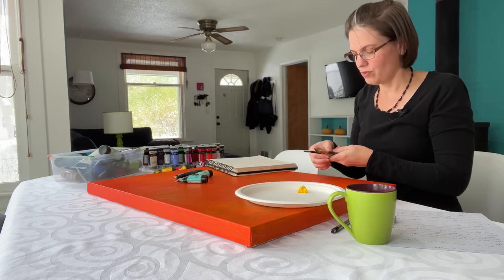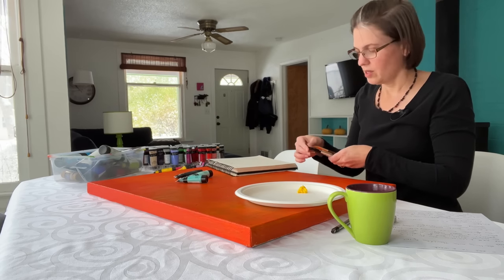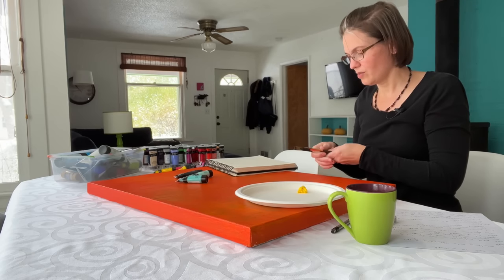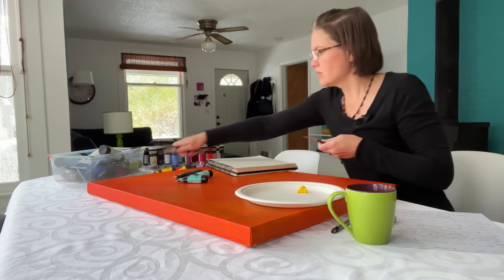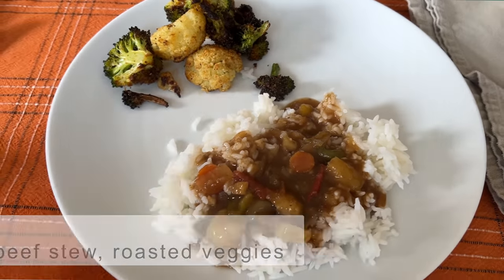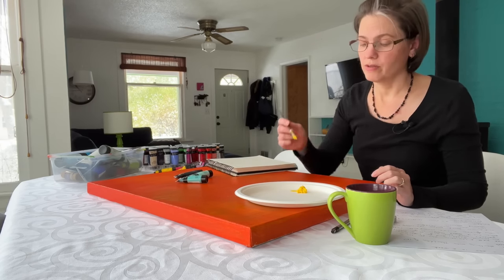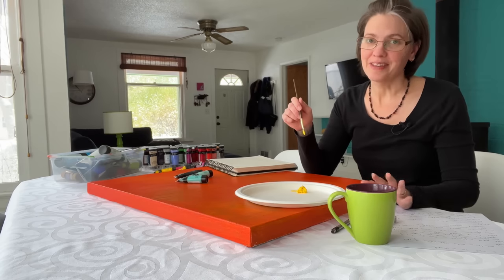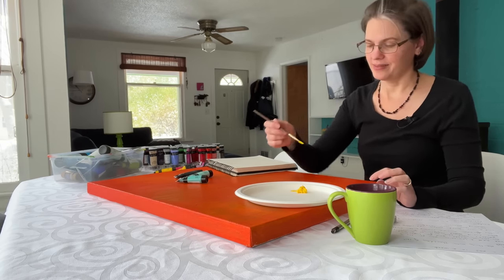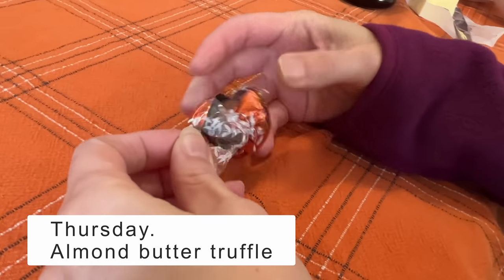We had a Jamaican beef stew for our church meal — we all shared a meal there and there had been dessert. For lunch my parents came over and I had some leftovers, so I made some rice and roasted broccoli and cauliflower. The Jamaican beef stew I made with a couple of habaneros — I should have used scotch bonnet but can't find them in my town, so it had a little kick to it.